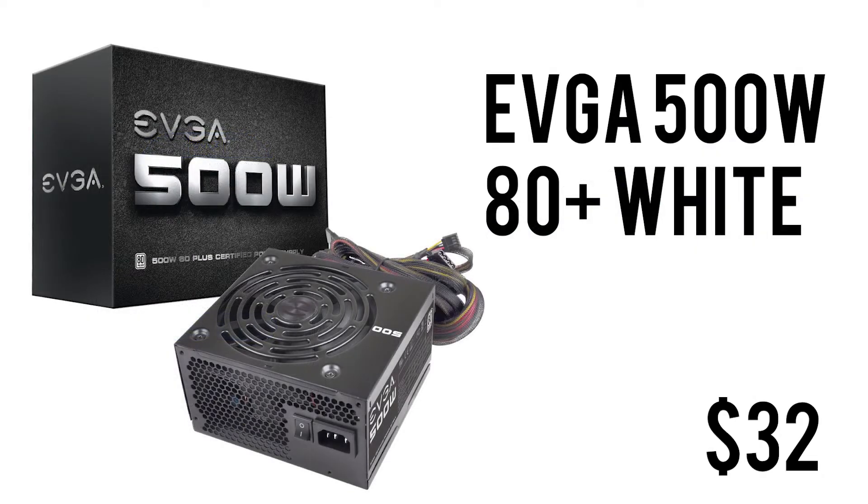To power this whole build, we have the EVGA 500W 80 Plus White certified power supply with a 3-year warranty. 500W should be more than enough to power this whole build and leave some headroom for future upgrades. It's from EVGA — a reliable brand — for only $32. This is not a bad deal.